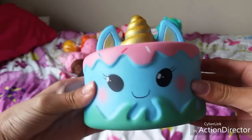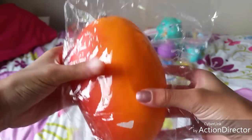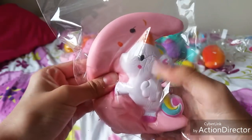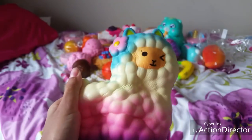The next category is squishies from Amazon. First is this unicorn cake — it is super soft and squishy. Then I have this mango, this unicorn and a moon, and I also have this rainbow alpaca slash llama — I think it's a llama.